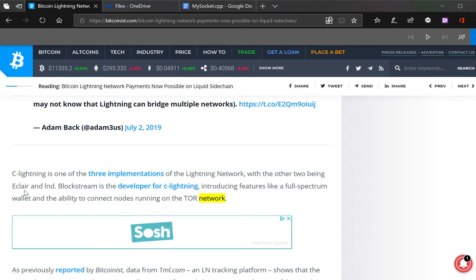I know Eclair Lightning is a wallet for the Lightning Network on Android. I'm not sure if there's an Eclair implementation or if that is the wallet itself — the wallet implementation. We'll do it later and I'll make a video about it. Three implementations — I don't want to go down that rabbit hole with you guys right now.